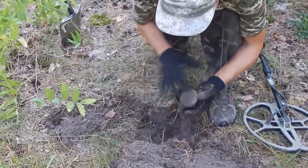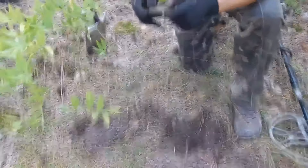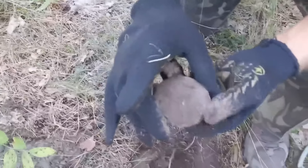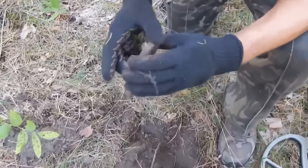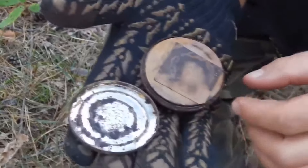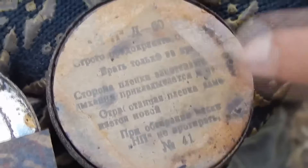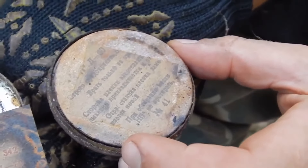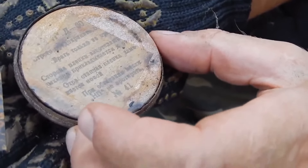After some time we found another military find. This round object is similar to a box. Will we be able to open this box? Personally I thought not, but it turns out I was wrong — with a little effort we managed to open it. Inside this box we see barely preserved pieces of paper. We have not found such things before. I think this container could have served as storage for some additional accessories for a gas mask. We are waiting for your opinion on all of today's unidentified findings in the comments.